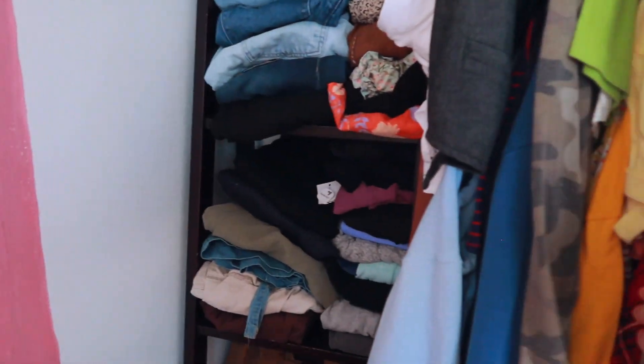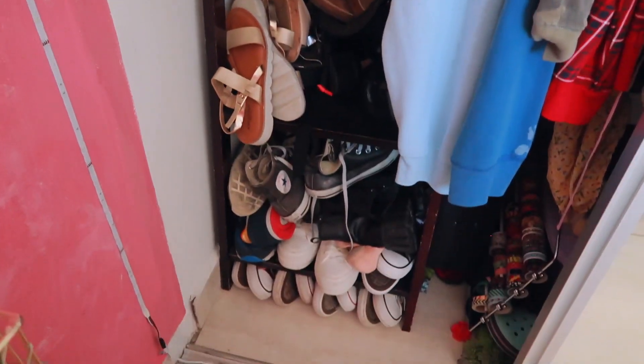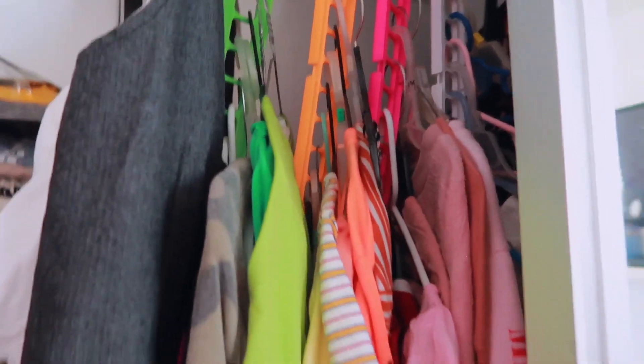In my closet I'm going to show you this part because it's the only acceptable part. I have my pants, some shoes right down here, and all of my clothes hung up.